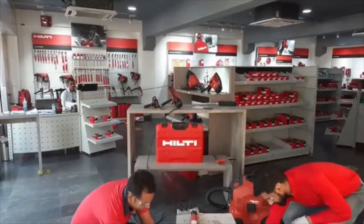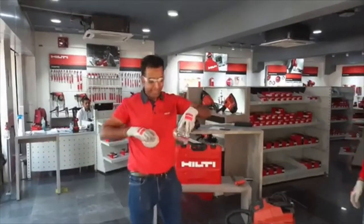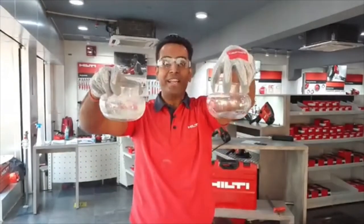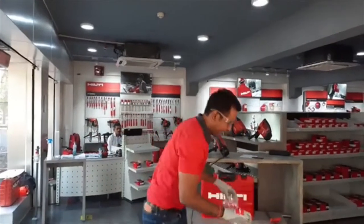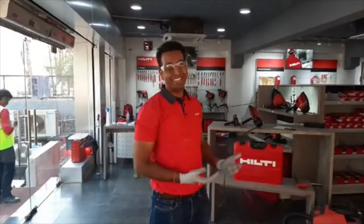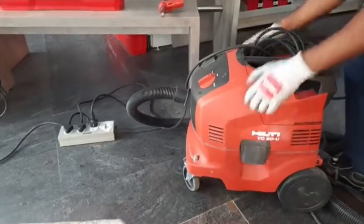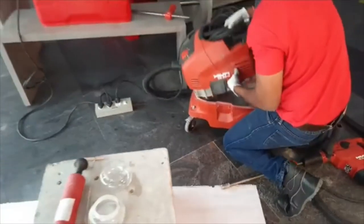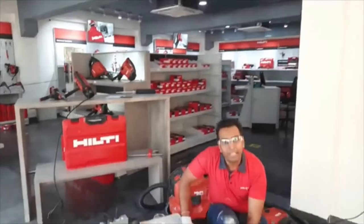Let's see how much dust we have collected. This is the bowl where I drilled using a hammer drill bit, and this is the bowl where we used the hollow drill bit — you can see the difference. There is dust in one, and virtually no dust in the other. Now you may wonder where the dust went when using the hollow drill bit. Let me open the VC20 vacuum cleaner — you can see the dust collected inside, which was sucked through the hollow drill bit. This is why there is no dust inside the hole drilled with the vacuum cleaner.